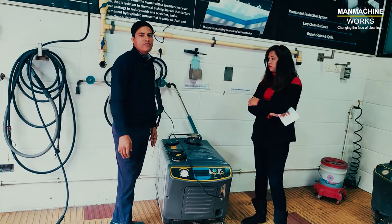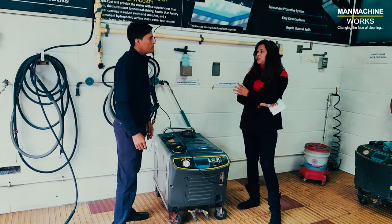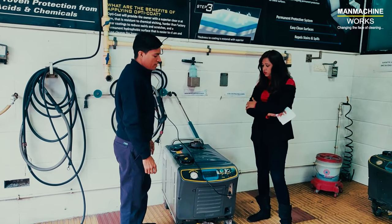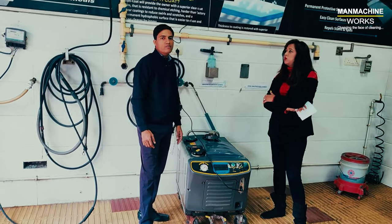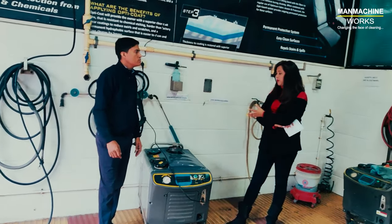So how many cars can we wash in a day? We can wash up to 25 cars per day very easily.